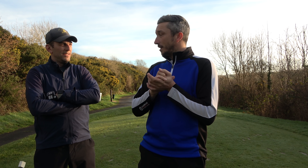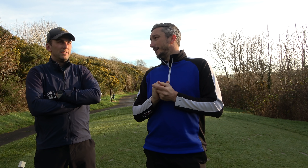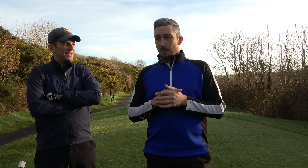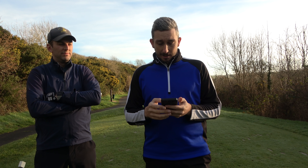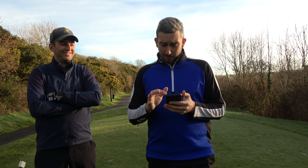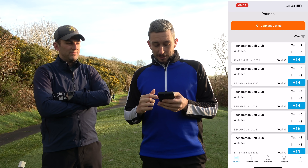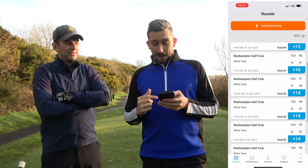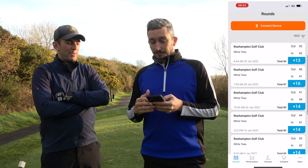Miles started off three months ago at 18.1. In three months, how many rounds have you played? Probably three or four. But there's definitely been improvements — he's now at 16.6, so he's dropped a shot and a half in three months. But if we look at his ShotScope data, he's actually been playing a lot better than that — rounds of 13 over, 16, 14, 14, 16, and 11 over.